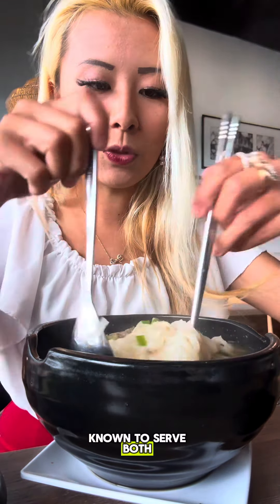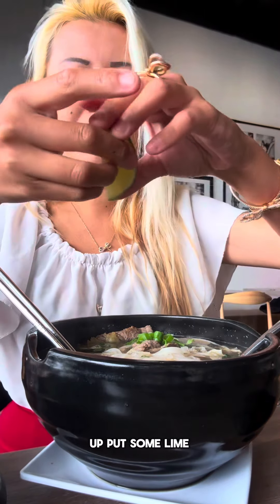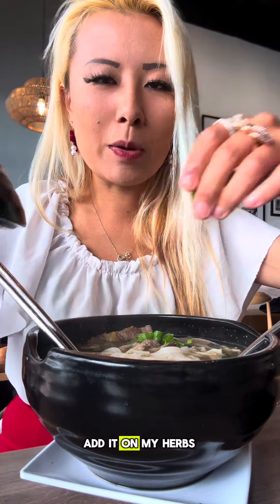This place is known to serve both northern and southern pho style. I got the southern style because that's the one that you usually eat. And it smells really good. But let me dress it up with some lime in it, and I'm just going to add in all my herbs.